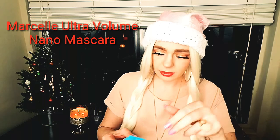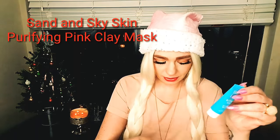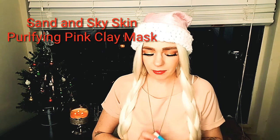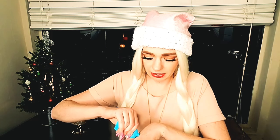The next item is this Sand and Sky Brilliant Skin Purifying Pink Clay Mask. Full size is $49 and this is 0.45 ounces. It says: detoxify and brighten your complexion with this mask made from Australian kaolin clay, organic aloe vera, and Kakadu plum. Apply to clean skin, let it sit for 10 minutes, and then rinse. I have tried a pink clay mask before, but not from this brand. It does have a pretty nice scent.